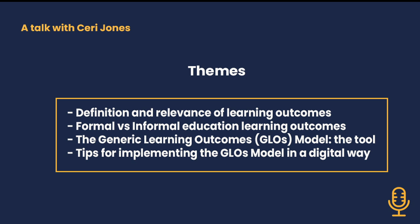Those recommendations are really useful. I really thank you for sharing them with our audience. It will help them to work better in the development and assessment of learning outcomes. Thank you very much for giving me this opportunity to talk with you and know more about the relevance of learning outcomes for the development of heritage educational resources. Thank you for inviting me to speak to you. It's been very interesting.